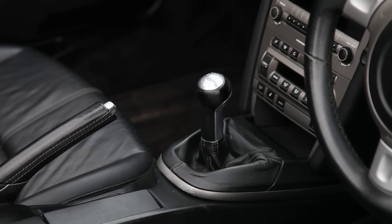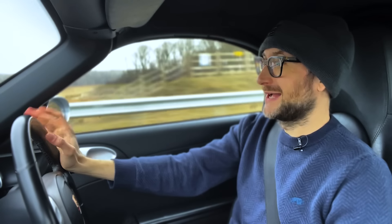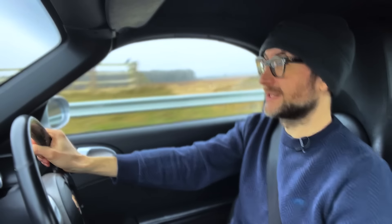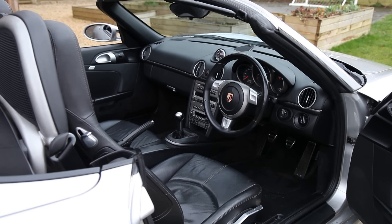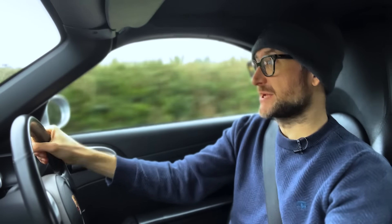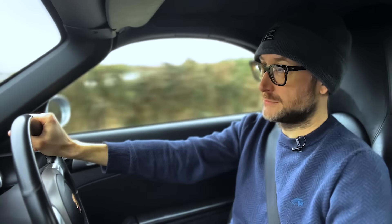I've gone for the manual. I used to have the Tiptronic in my old 986 Boxster but it's just a bit slow, and I want to drive this on track occasionally and I just didn't get on with it. Fitted to this car we have the optional 6-speed gearbox which has a good feel. Unlike other cars like the 350Z or MX-5, the gear stick isn't directly connected to the transmission — there are linkages — but good feel nonetheless.